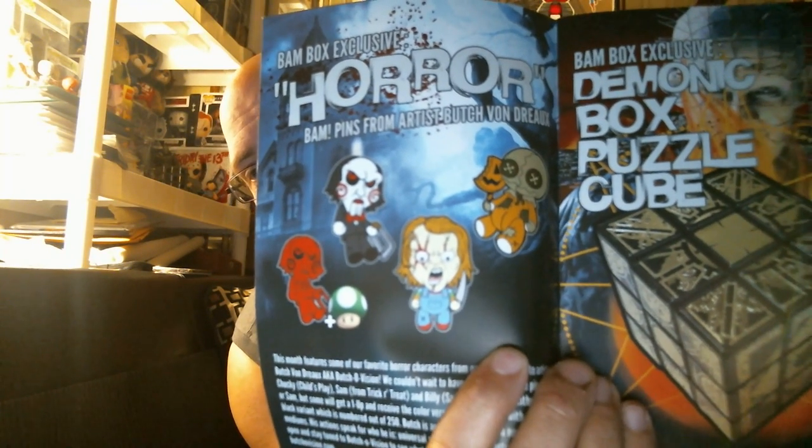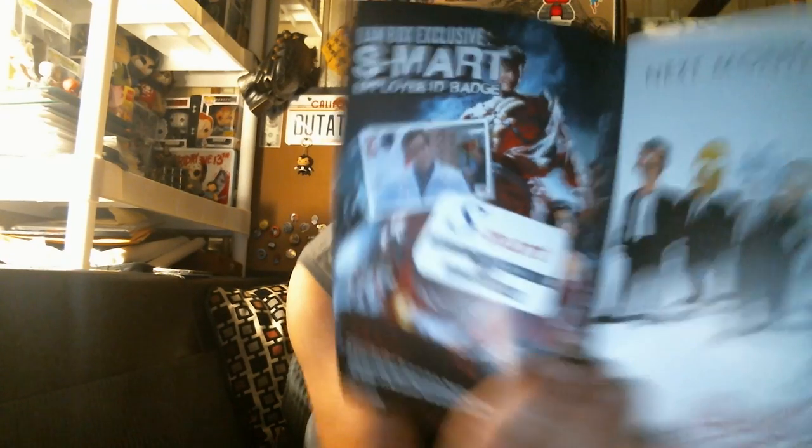Here's all the pins you could have gotten. Out of the group, Chucky is probably my favorite — Sam would have been cool too. The puzzle box again from Hellraiser alignment, and then you got the Shop Smart badge. The signed prints are going to be either the Exorcist print signed by Linda Blair or Ghost Face signed by Skeet Ulrich. The yellow one-up was for the variant cover on the KISS comic.